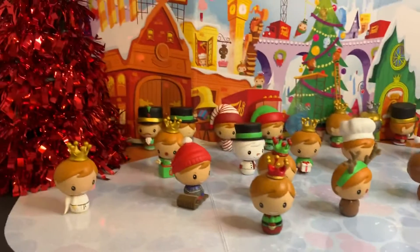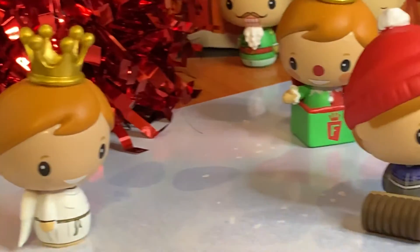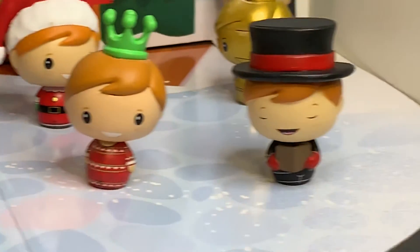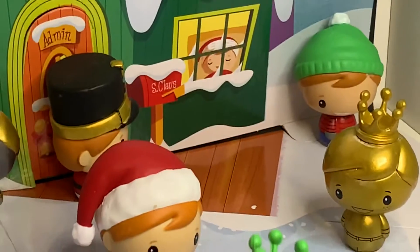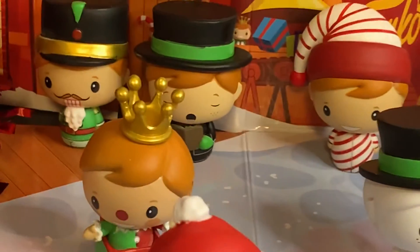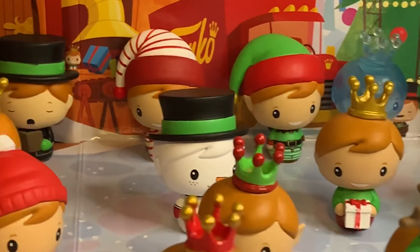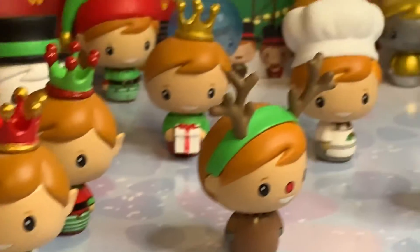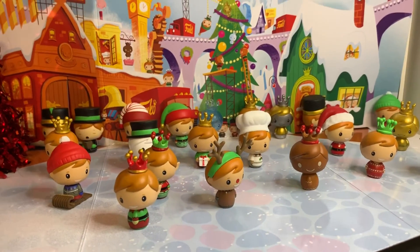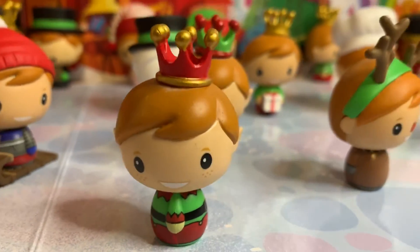Alright, so here they all are — 24 Freddy Funkos. Hopefully you can see them all. I'm super excited to get this advent calendar. Don't think I'll do it again next year, but you gotta try at least once, right? What do you guys think? Anybody get an advent calendar of any kind? Let me know down below. Please like and subscribe and we'll see you next time. Hopefully you guys had the patience to do it day by day — not me! Bye bye!